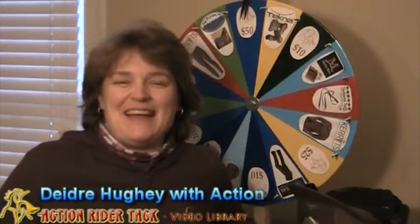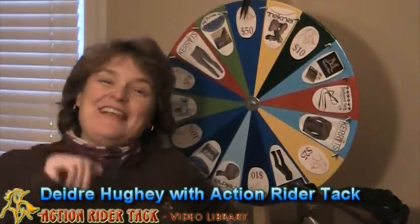Hey, Action Riders! This is Deidre Huey with Action Rider Tack, and here it is, Fan Fridays.